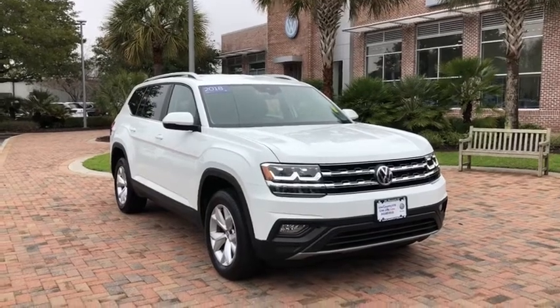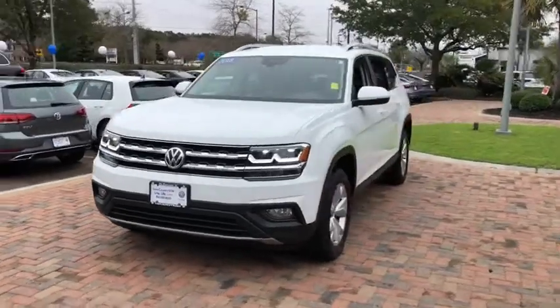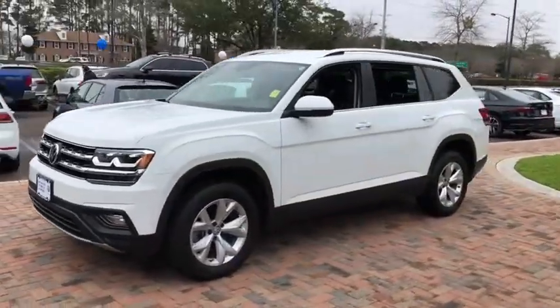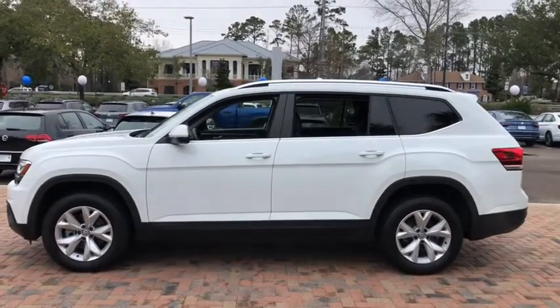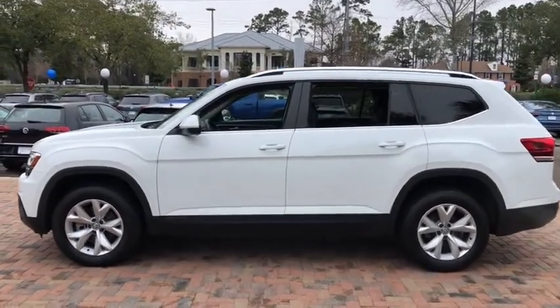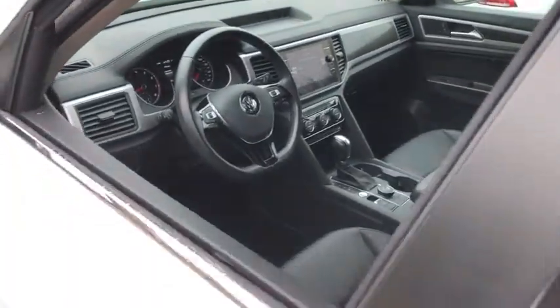Looking for the right vehicle? Check out the 2018 Volkswagen Atlas. The Volkswagen Atlas provides you all the flexibility you'd expect from a crossover vehicle with three rows of seating. The Atlas also features the latest in audio and safety technology. This vehicle has less than 30,000 miles.